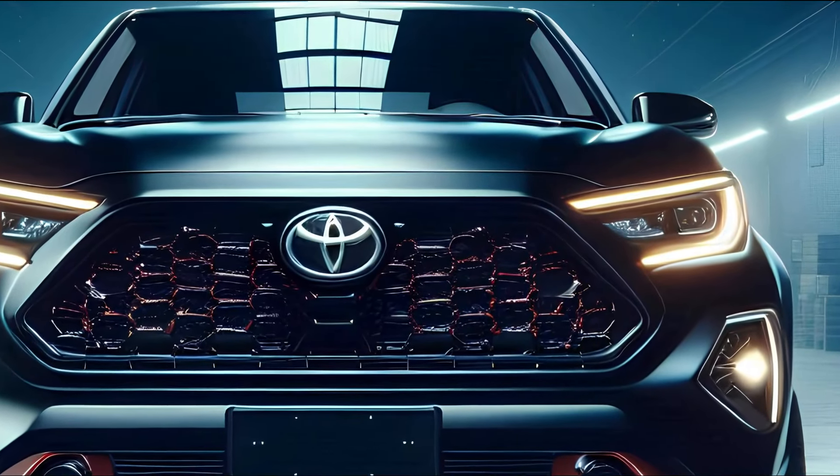Dual exhaust hints at the beastly power lurking beneath the hood, and the chunky rear bumper is built to handle anything from off-road escapades to heavy-duty tasks. Pop the hood and you'll find a turbocharged 3.5-liter V6 engine that cranks out a staggering 400 horsepower and 450 lb-ft of torque, paired with an 8-speed automatic transmission for smooth shifts and robust power.